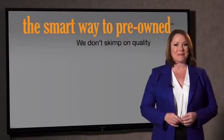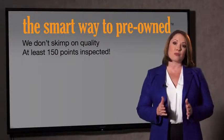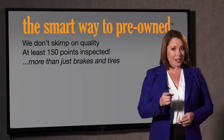What do you like the most about the smart way to buy a pre-owned vehicle? Well, I had no idea. A dealer could sell a car that barely passes state inspection — they only check two things. The tires and brakes are just adequate, not even good. What is that about? Why take chances? Your life and those of your loved ones should be more important than that. That's why we don't skimp on quality. All of our pre-owned vehicles go through at least a rigorous 150-point inspection, checking more than just brakes and tires.